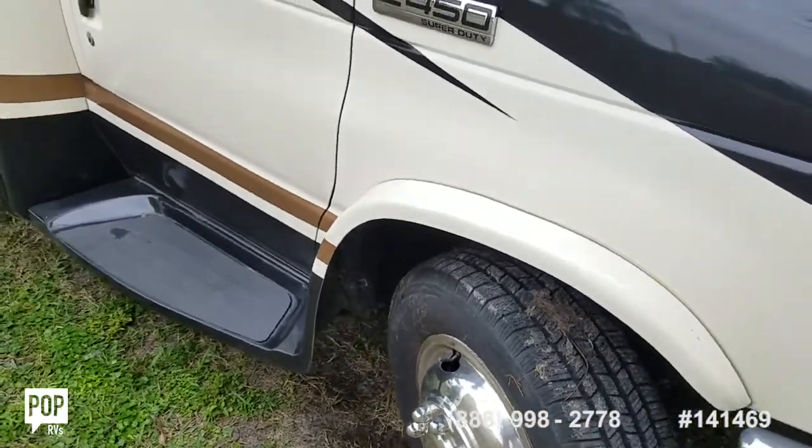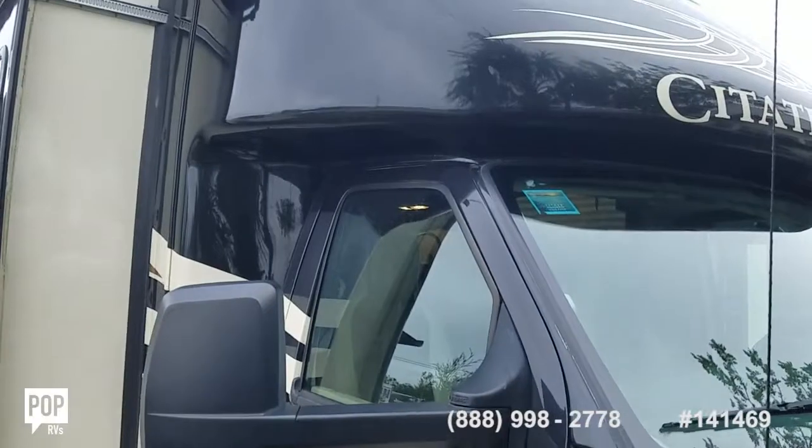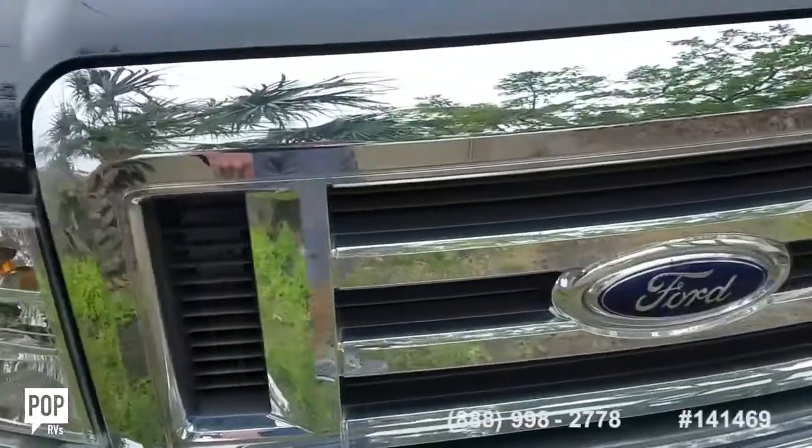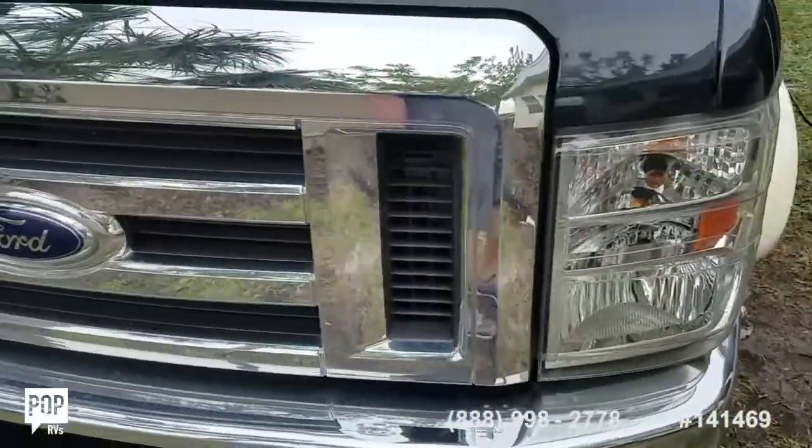Tires look good. No damage to note inside or outside. Love the chrome finish up front and nice clear headlights.